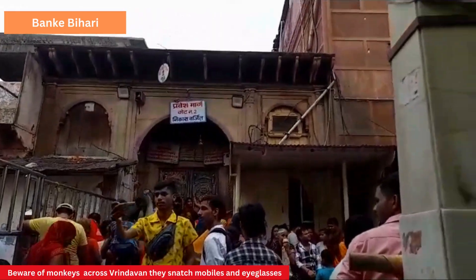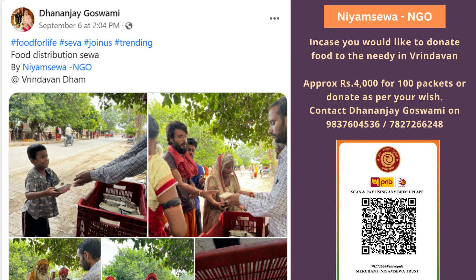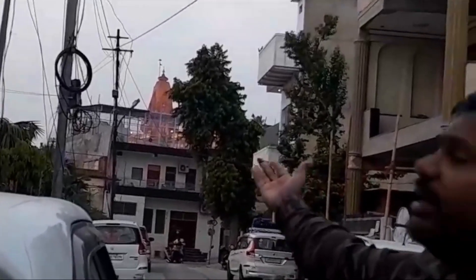This is the famous Banke Bihari Mandir. You can see the Darshan is closed right now. Jai Shri Krishna. You can also see the temple of Janmastan — Janmabhoomi — over here, where Lord Krishna was born. There is a mosque also attached nearby.